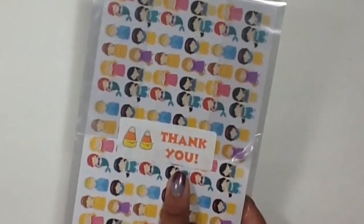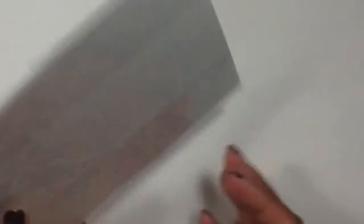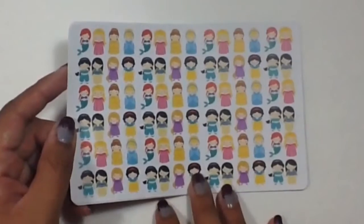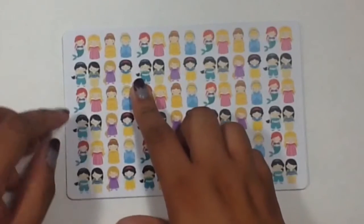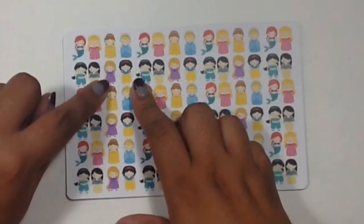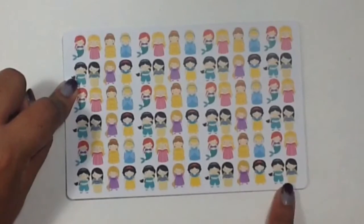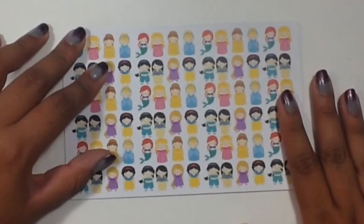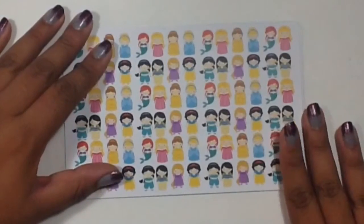My stickers came with a really cute little thank you sticker that has some candy corns on it. The first stickers are absolutely adorable — they are the Disney princess stickers and there are eight different princesses: Ariel, Aurora, Belle, Cinderella, Snow White, Rapunzel, Mulan, and Jasmine, just repeated over again throughout the sheet. I love this because I want to do my birthday week in December with a Disney princess theme and I think this will be perfect.